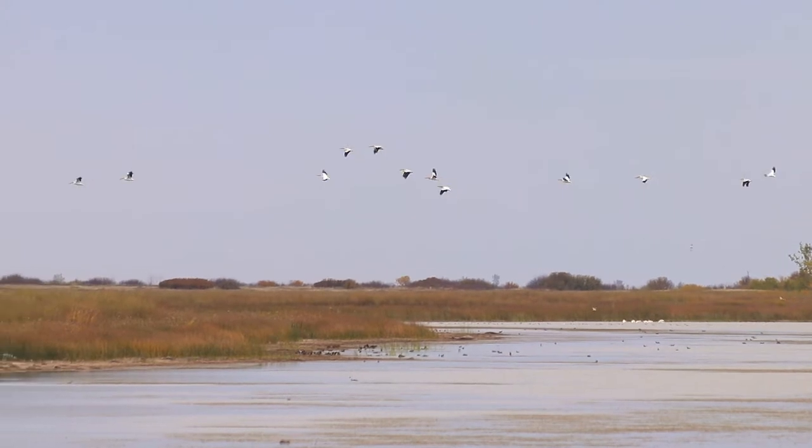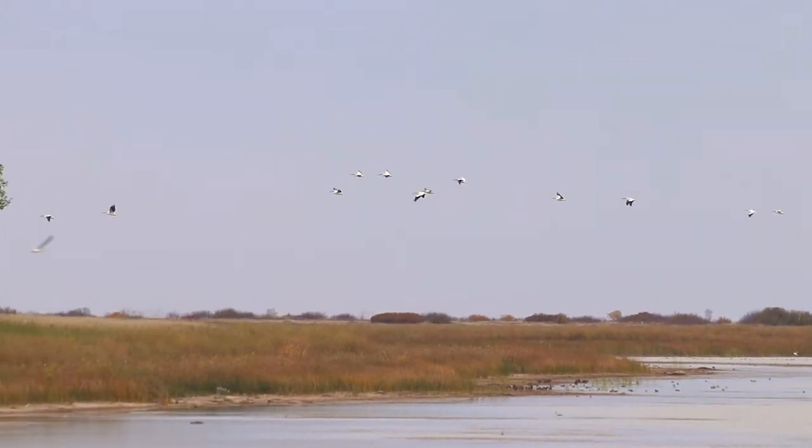Although this pelican was by itself, they often forage for food in a group. They'll coordinate their swimming to corral fish in the shallows where it's much easier to scoop them up with that massive bill. And despite what Saturday morning cartoons have taught us, pelicans will never actually carry food in that pouch — they'll swallow before taking off.